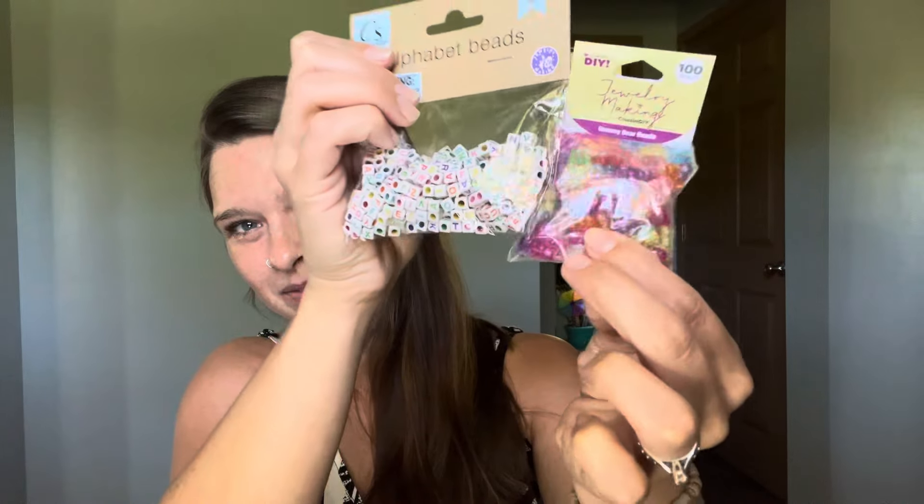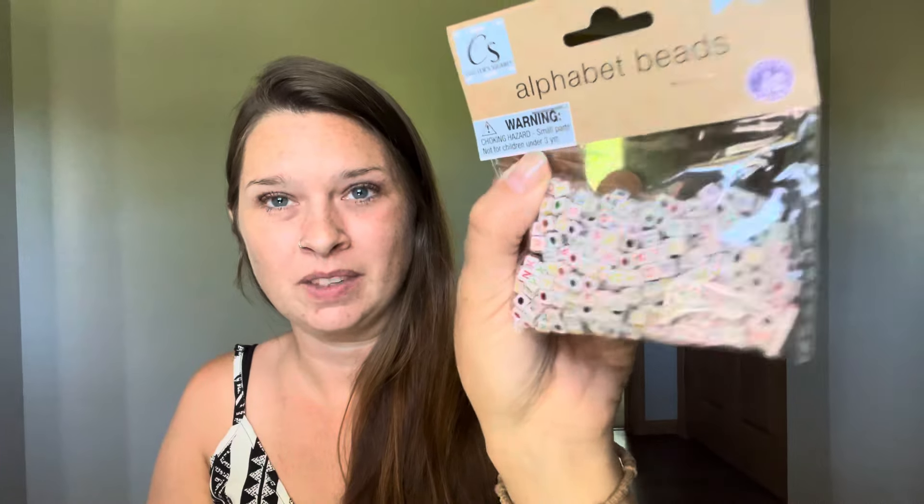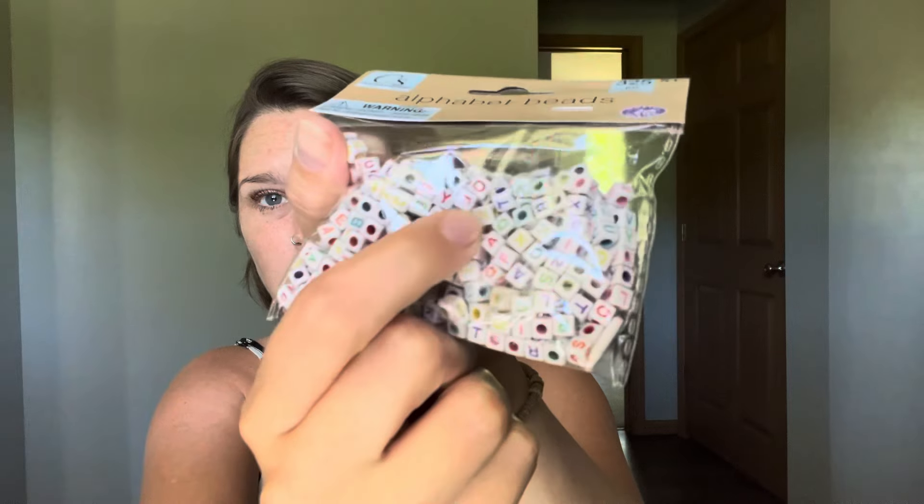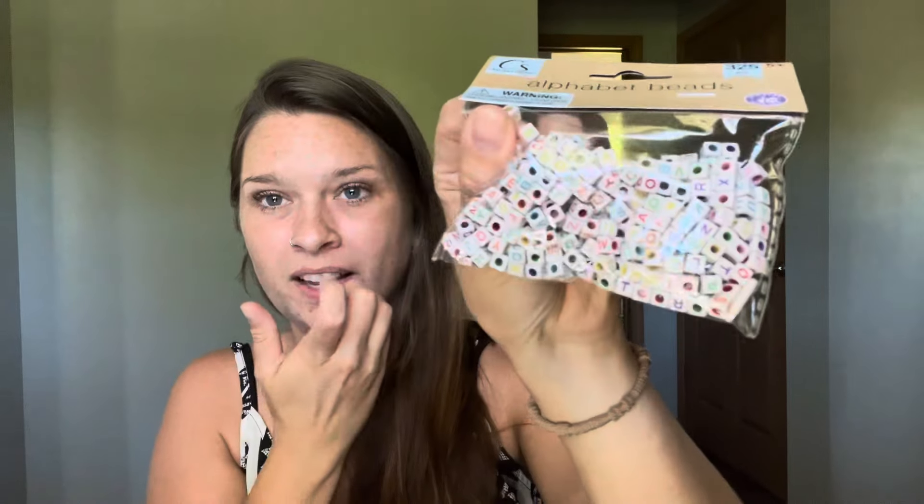So weird — 16 and up, six and up, five and up. These are bigger beads. I don't make the rules. Letters — alphabet beads — and it's the same letter all the way around the bead. They've got nice big holes so they'd fit like a hemp cord rather than just a little string. So we got those beads.